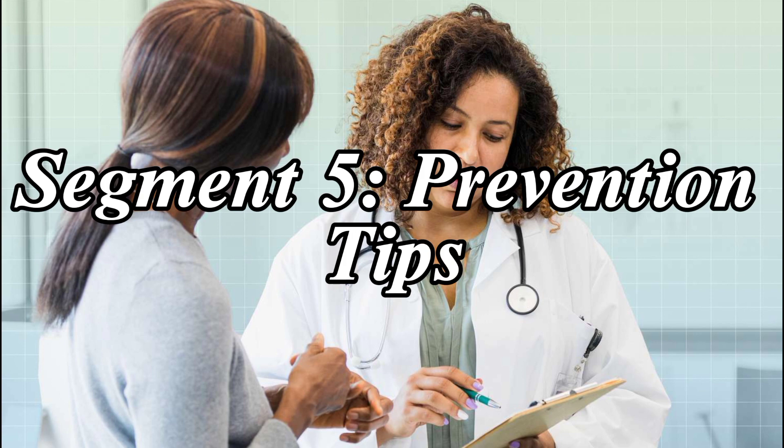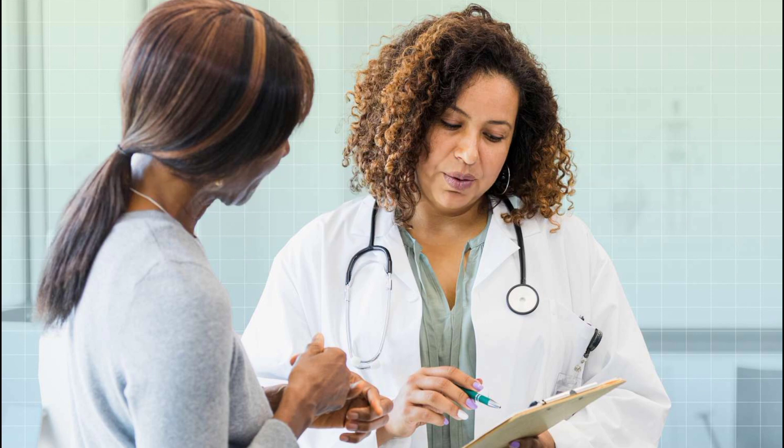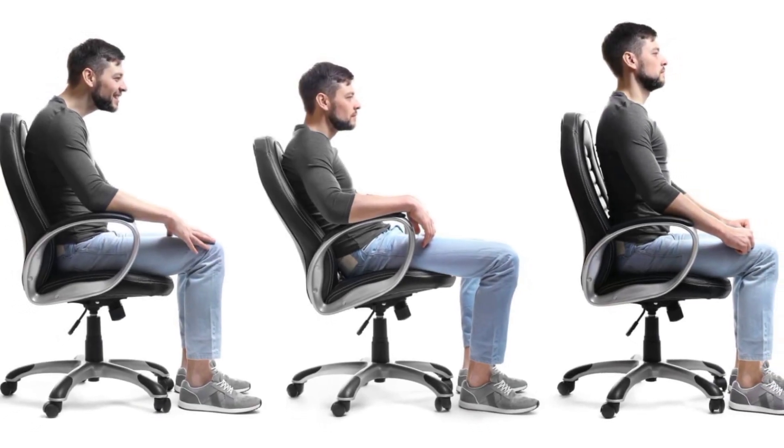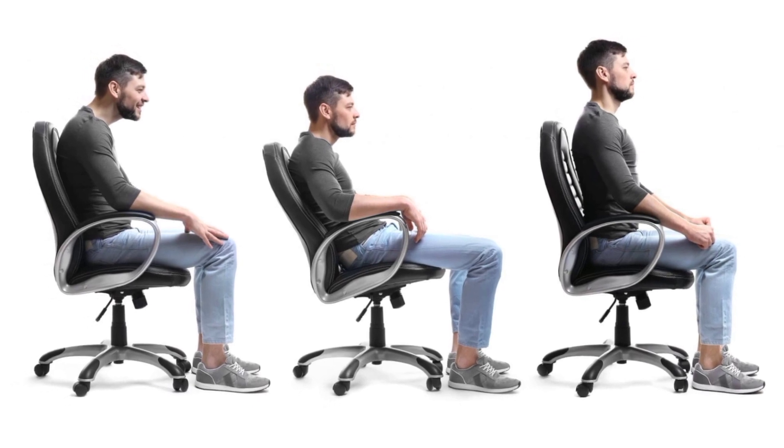Prevention Tips. To prevent neck pain, try these tips. Number 1: Maintain Good Posture. Sit and stand with your back straight, shoulders back, and chin tucked in.